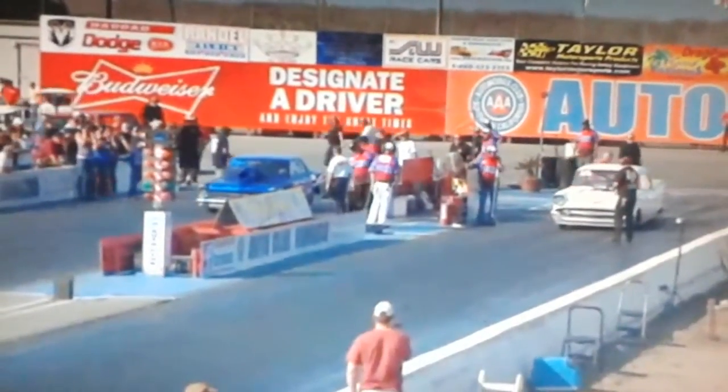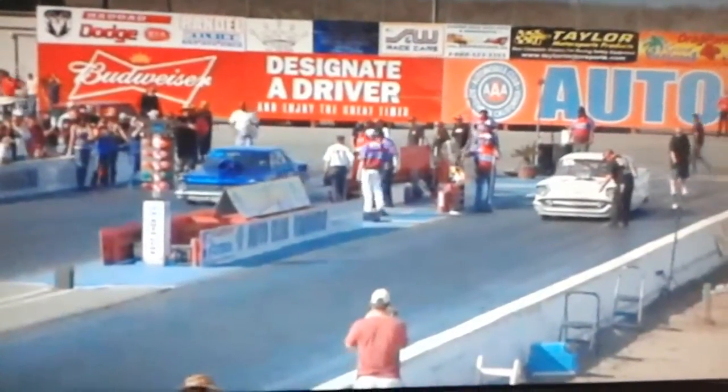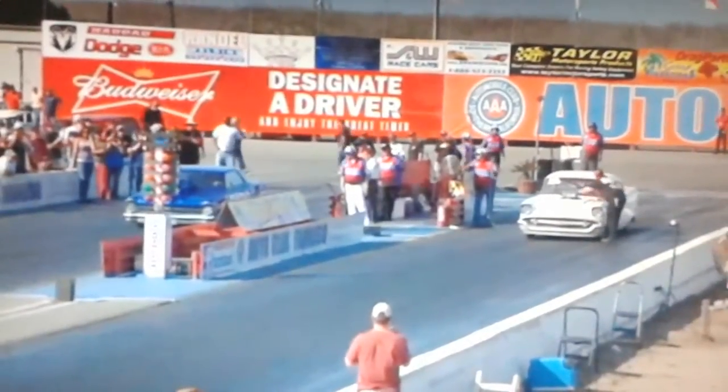Brian, sitting in that number 12 spot. Number 12 on a 760 index is 763.7. And number 20 is 771. That should just tell you how tight the racing is.